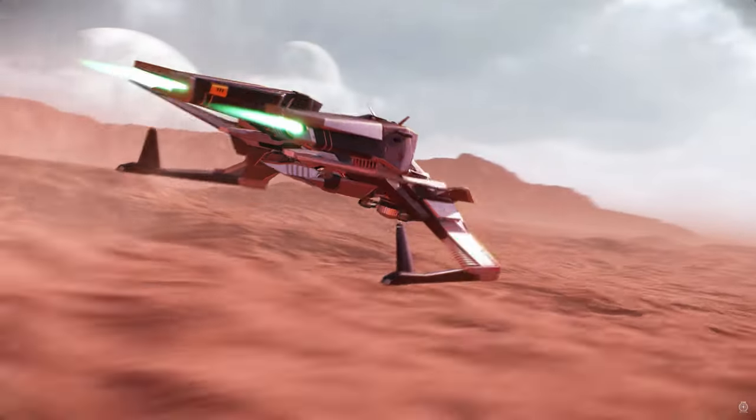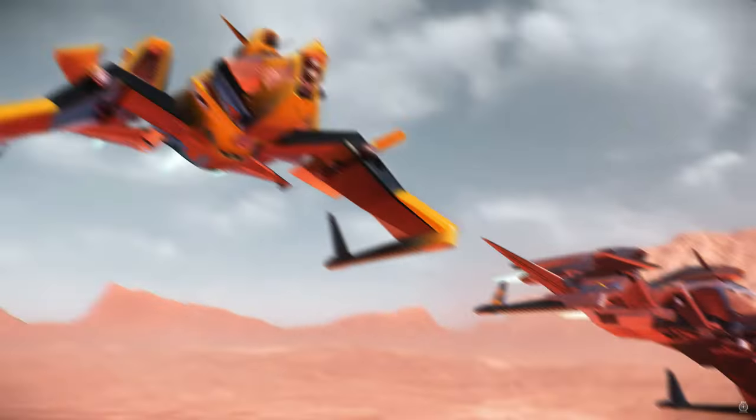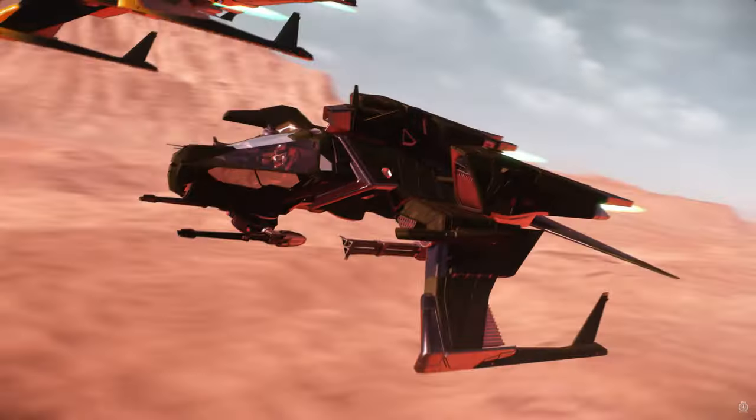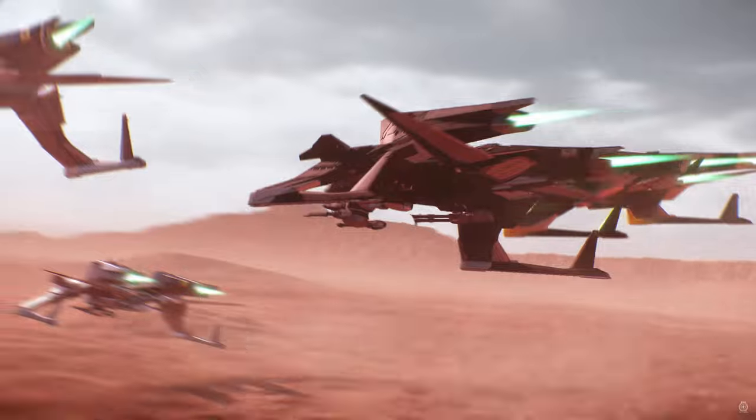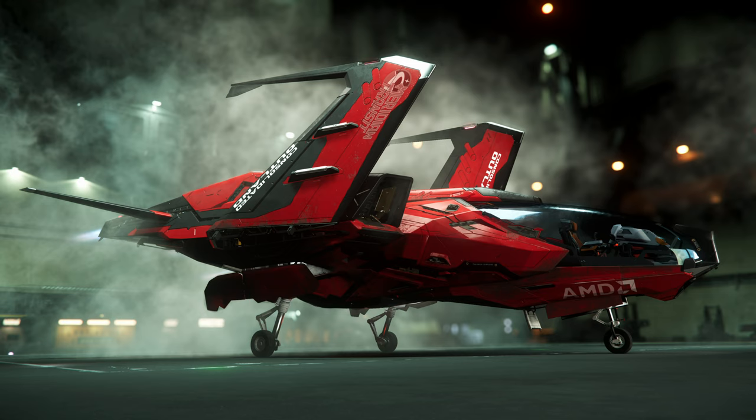The Mustang range is often featured among the starter variants and given its price point can be very effective in terms of both utility and defence. The variants are the Alpha, Beta, Delta, Gamma, and Omega. The Mustang Omega was part of a promotion involving AMD graphics cards and is unfortunately not available, so we won't be covering it in this review.